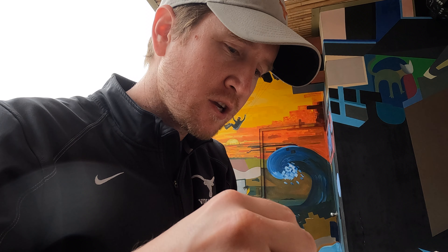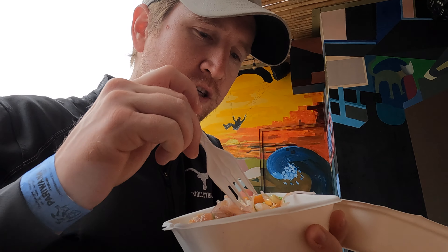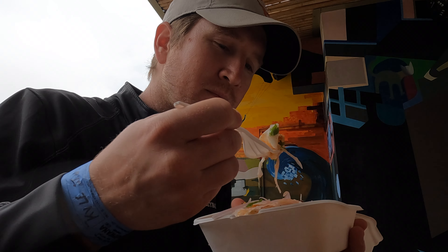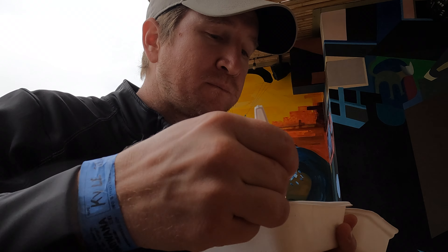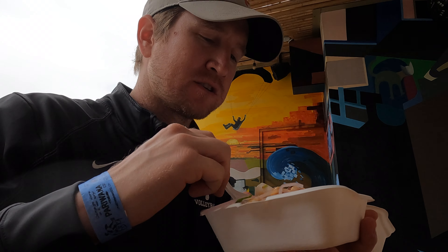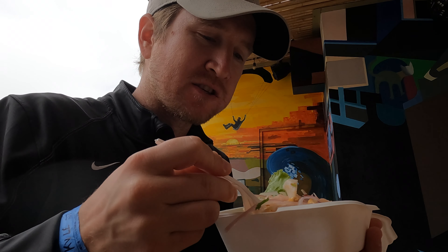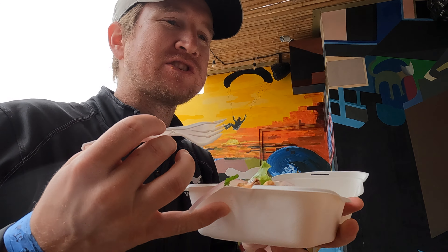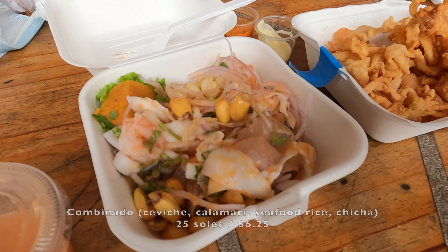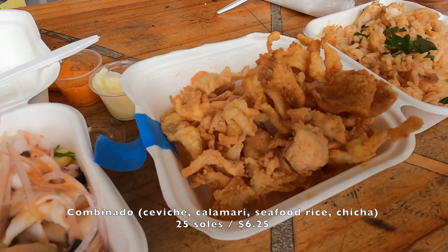Quick review: the ceviche looks delicious. It definitely has to have the sauce — makes sense with the sauce. It's take-out only, so the sauces are all separate. Very good though, very fresh tasting. We got the combinado, so it also comes with a seafood rice and some calamari.